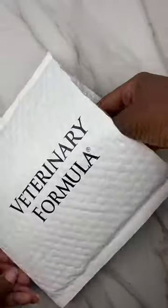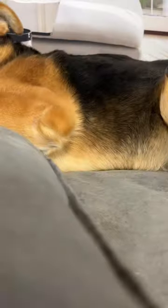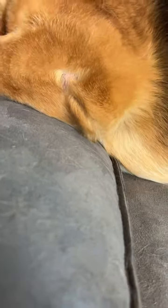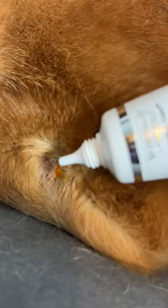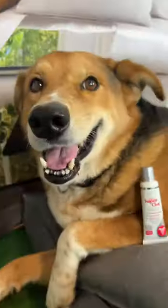Hey y'all, I just received this innovative product called Superclot. It's designed to stop bleeding, numb pain, and disinfect wounds for dogs, cats, birds, and small animals. Whether it's for nail trimming, scratching, or other minor injuries, Superclot is the ideal solution for stopping bleeding quickly and effectively.